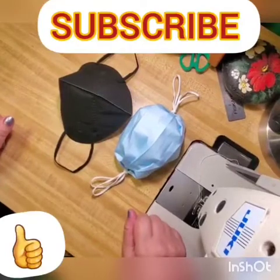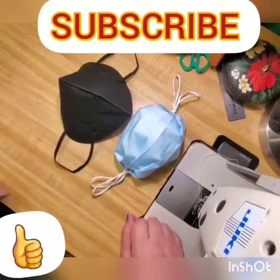Thank you guys for your time. Please check out our channel — much more coming. Thank you guys.